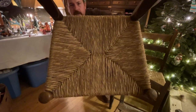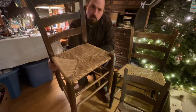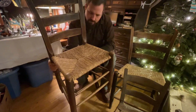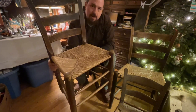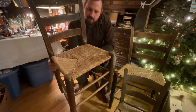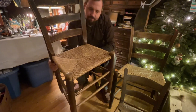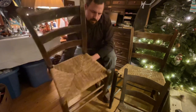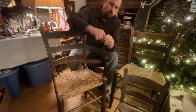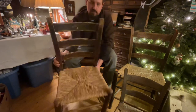I know this particular one has what's called a rush bottom. What that's made out of is corn shucks. They would take corn shucks, tear them into narrow strips about an inch and a half to two inches wide, twist them together, lap them, and weave these bottoms into the chairs.